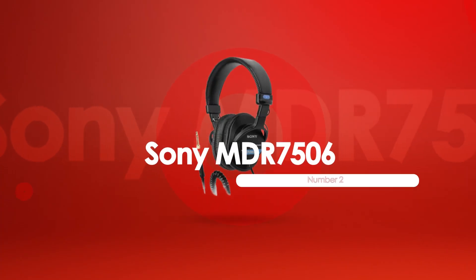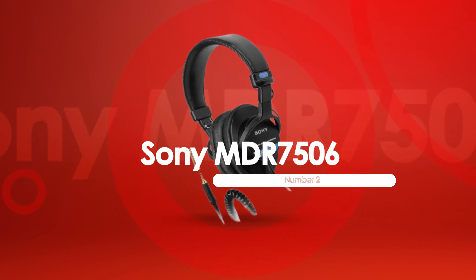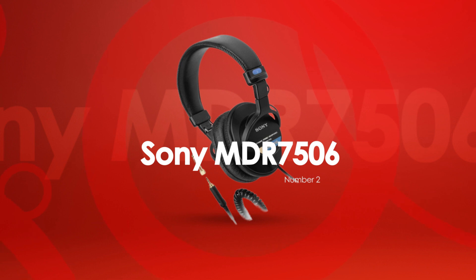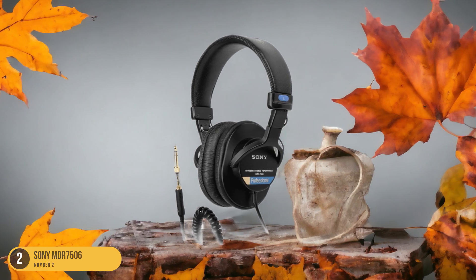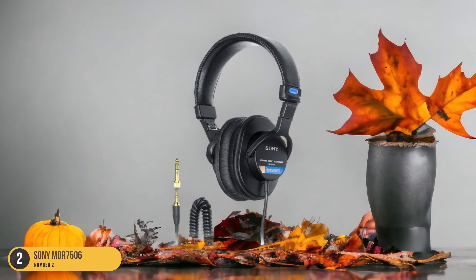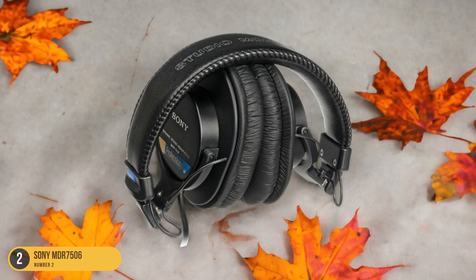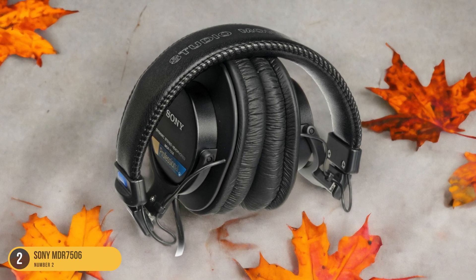At number 2, we have the Sony MDR 7506. The Sony MDR 7506 headphones provide exceptional comfort and impressive sound quality for extended listening sessions. The lightweight design and cushioned ear cups make wearing them for long periods a pleasure. The adjustable headband ensures a snug fit without feeling too tight, and the ear cups swivel for added flexibility. The padding is soft and breathable, reducing heat buildup during extended use.